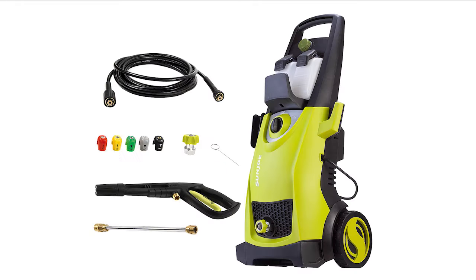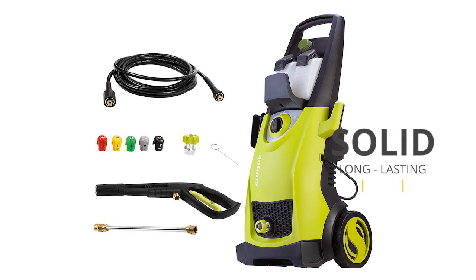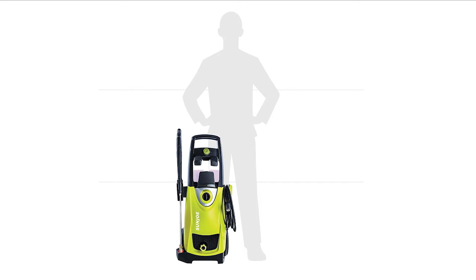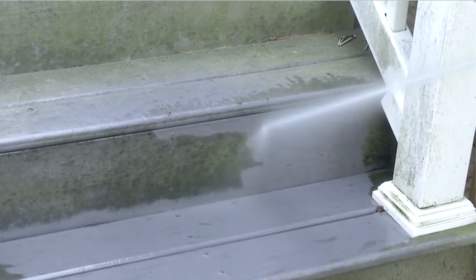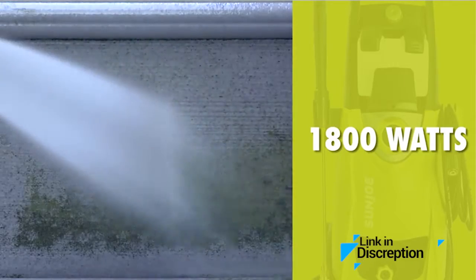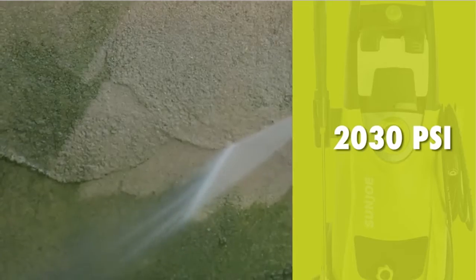Number two: the Sun Joe SPX 3000, 2030 PSI, 1.76 GPM washer. Two detergent tanks are one of the best features you get with this electrically powered pressure washer. But what makes the Sun Joe SPX 3000 the best is its automatic stop system that shuts the pump if the trigger is not engaged, saving on power and making it more durable.